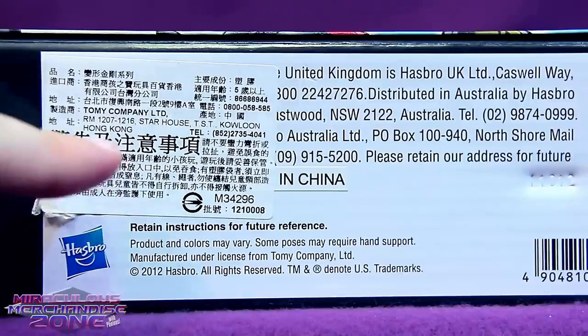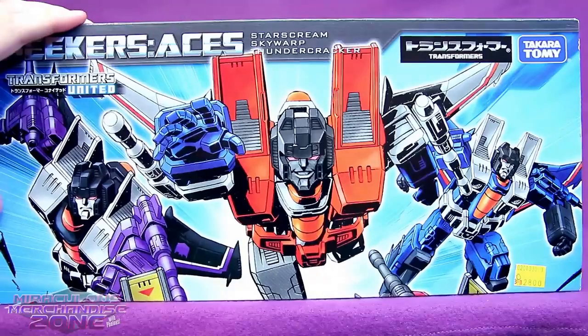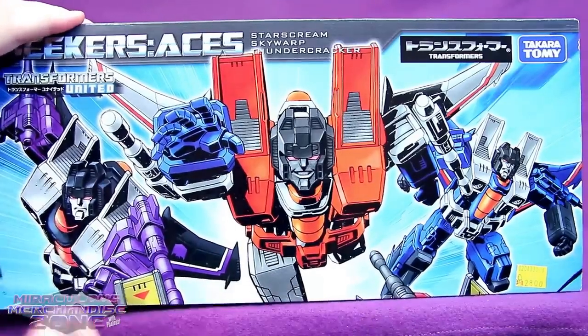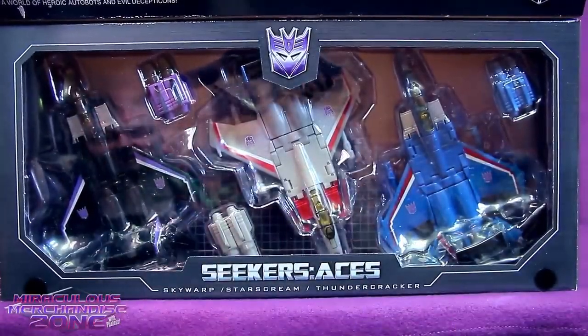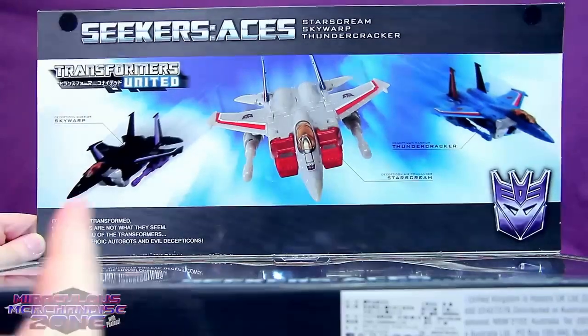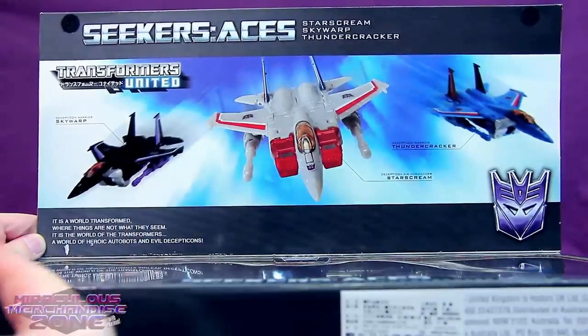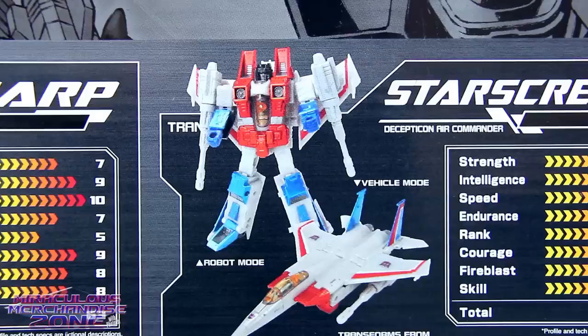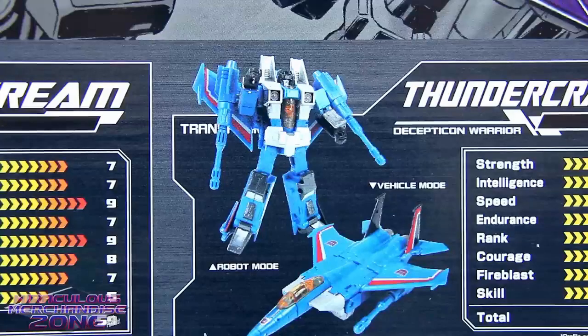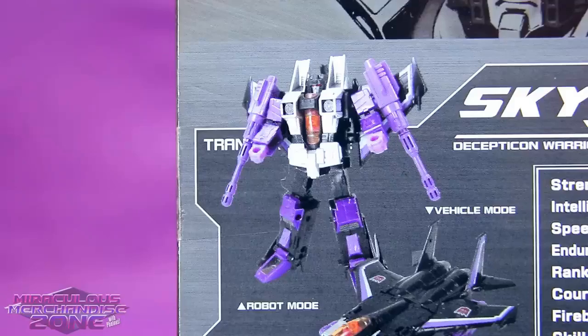However, there's a sticker covering some of it up saying Tomy again. I really like how this box works — just this flap here with the artwork that you can open up and get a view of the figures. On the flip side you get a pretty cool shot of the three jets flying through the air. On the back of the box we get the tech specs and profiles of the three characters all in English. It is a little strange how they block off TRANSFORM every single time, so all you can see is TRAN behind the three characters.